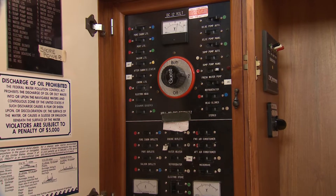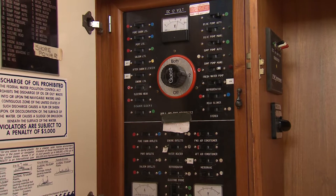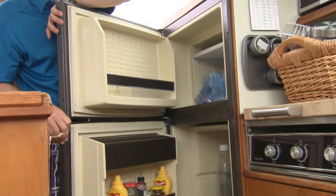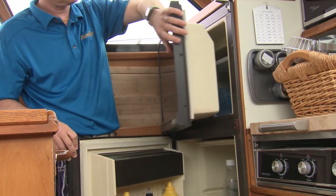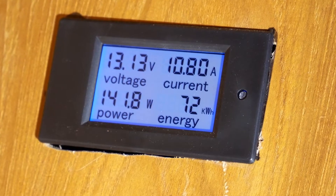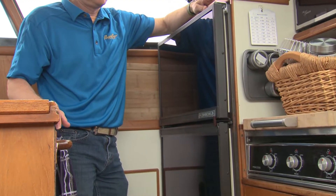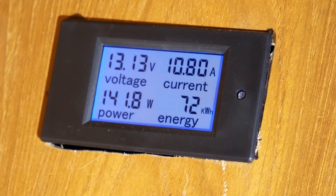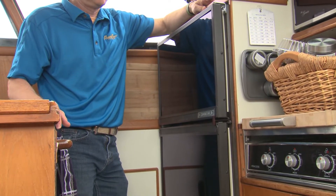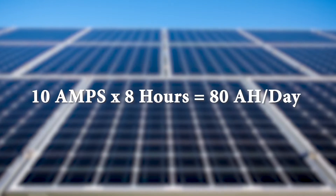To estimate your average daily power requirements, simply add up the loads and duty cycle of everything that draws power from your 12-volt system. On this particular boat, we started with the fridge, which is the biggest power hog. You can check the label, or if you have a battery monitor, you can check the amperage in real time. This fridge draws 10.8 amps at 12 volts — that's the load. We checked the duty cycle on a worst-case scenario, a hot day, and found it runs about 10 minutes every half hour — about 8 hours every day. 10 amps times 8 hours equals 80 amp hours per day. That is a lot.